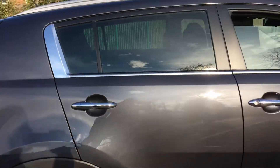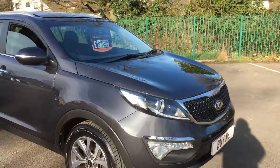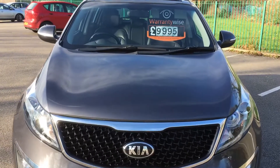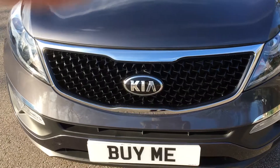Very nice car. It's 30,000 miles, a 2015 Kia Sportage 1.7 diesel, just recently been serviced — you won't go wrong. If you'd like to hear anything more about this car, please do not hesitate to give us a call on 01772 749 333.